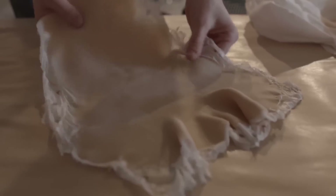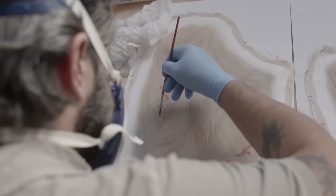Most of the prosthetics on the film are silicon. They have a silicon material called Platt Gel 10 and it feels like real skin, and you soften it down to however you want.